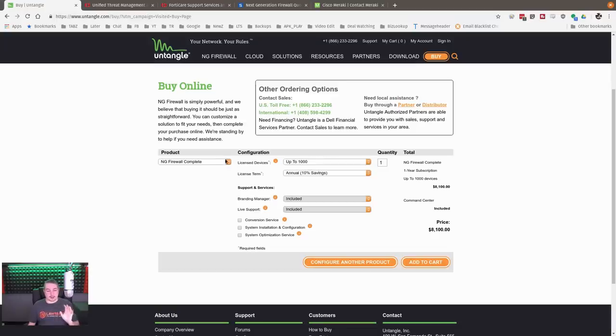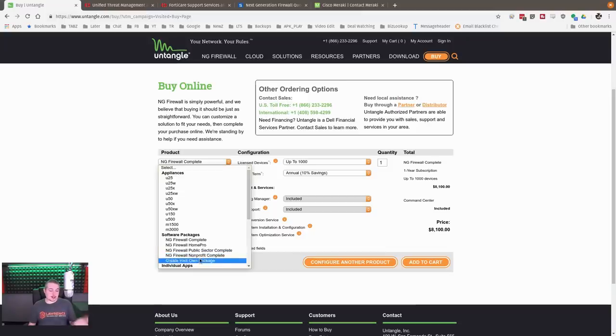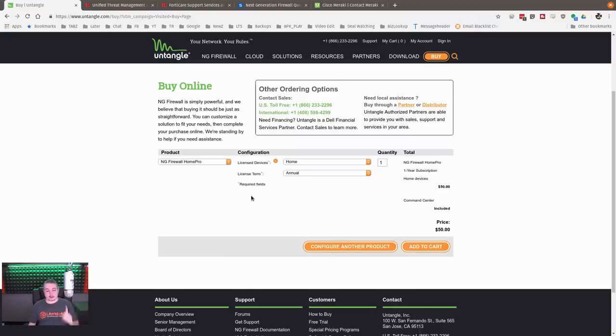The cool thing is this is the NG Firewall Complete. They do have a big discount for nonprofits and public sector. For home users, this is really a great deal — $50 a year is great for someone who wants a turnkey, easy system for filtering and doesn't want to pay a lot. It will filter out things you may not want your kids getting to.